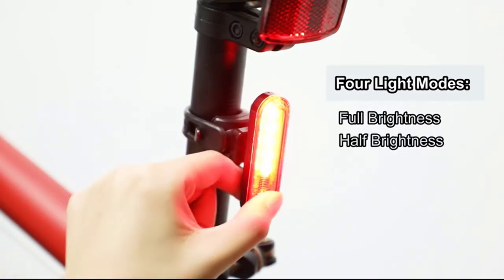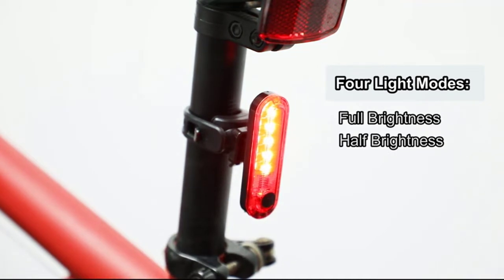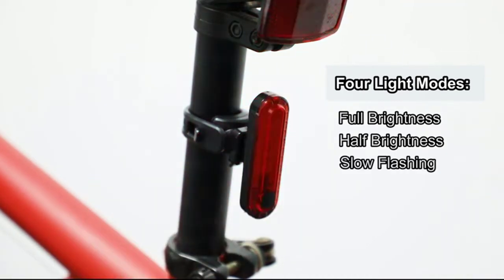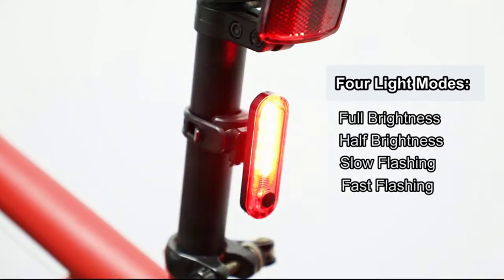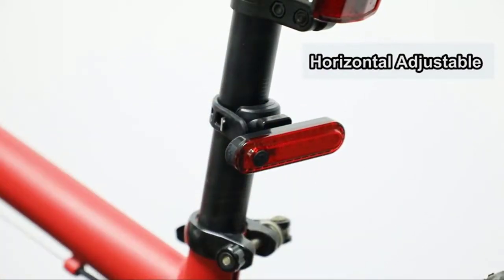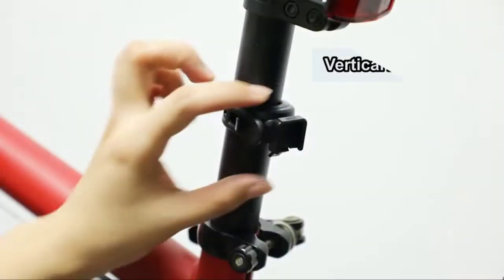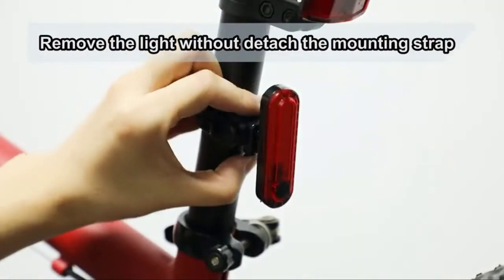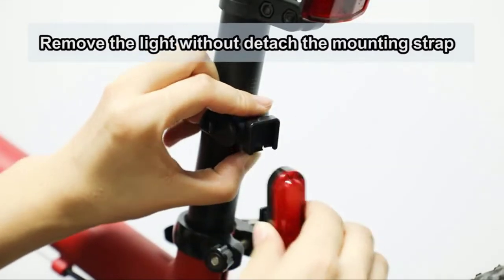With a versatile 360-degree rotating head, it can be mounted in a variety of positions to suit the rider while still providing excellent visibility to those around you. This high-quality light is equipped with an adjustable long tail strap to fit most seat posts or handlebars, and allows riders to set the distance of their flash mode according to their preference. It is powered by a Li-Ion battery that provides up to 120 hours of runtime on full power.